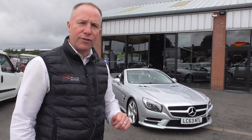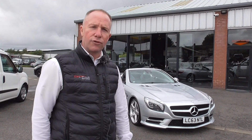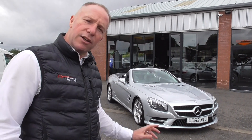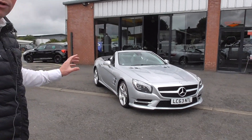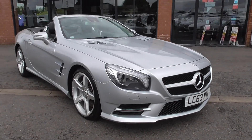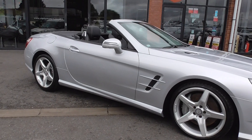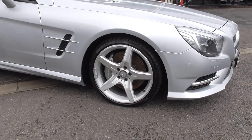This is a car we've sold before and we've just purchased it back off the last keeper, who's used it only on sunny days and holidays. Let's have a look around it because it's absolutely gorgeous. Just done over 40,000 miles, finished in silver metallic and sat on the beautiful five-spoke AMG alloy wheels.